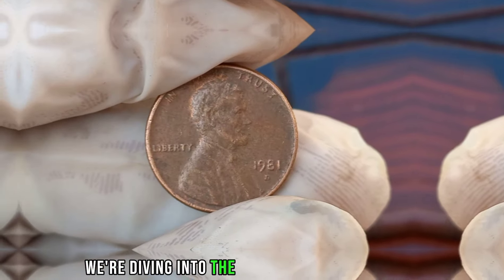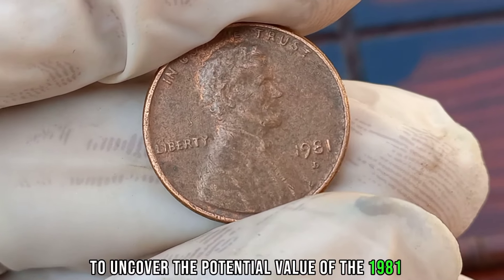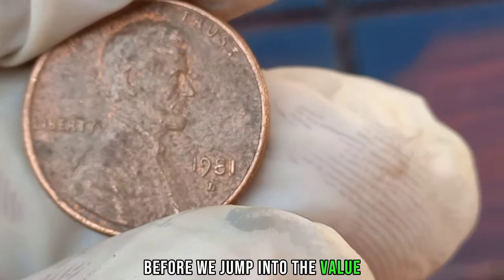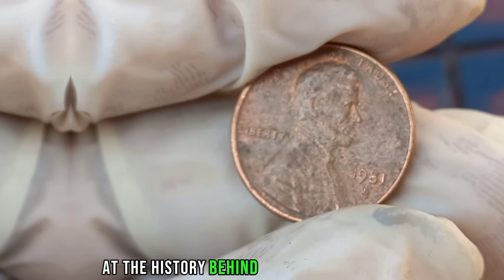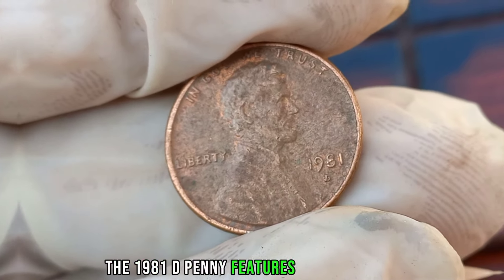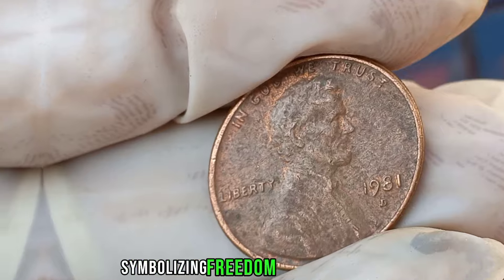We're diving into the world of coin collecting to uncover the potential value of the 1981 D Liberty 1-cent coin. The 1981 D Penny features a depiction of the Statue of Liberty on the obverse side, symbolizing freedom and democracy.